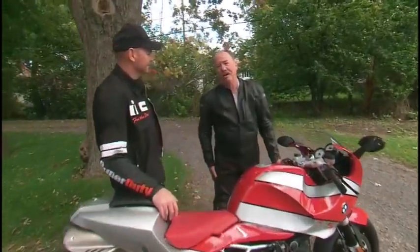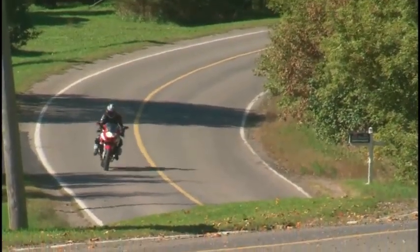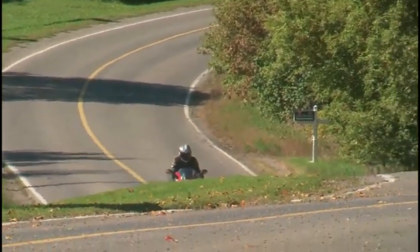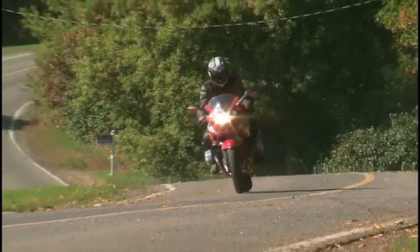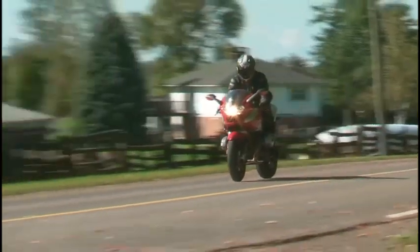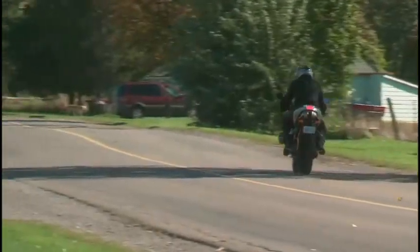My first impression was, I didn't know what to think of it. It didn't do things I'm used to doing, and it did things that I was surprised it could do. It's a fabulous motorcycle — that's the word I can use, fabulous. It's got all kinds of goodies on it, all the options you can get with this model, and it definitely wants to go to the racetrack. You'll certainly go around corners faster than you ever thought possible.